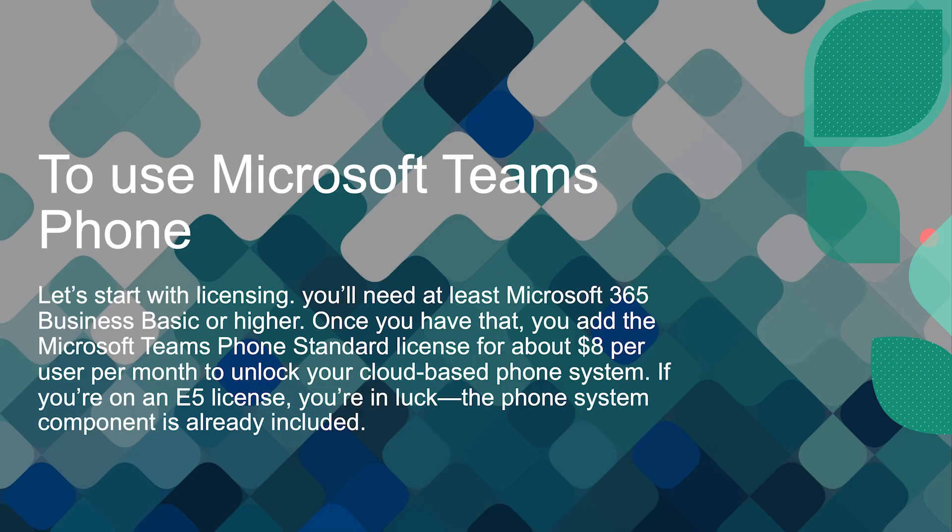Let's start with licensing. To use Microsoft Teams Phone, you'll need at least Microsoft 365 Business Basics or higher. Once you have that, you add the Microsoft Teams Phone Standard license for about $8 per user per month to unlock your cloud-based phone system. If you're on an E5 license, you're in luck — the phone system component is already included.